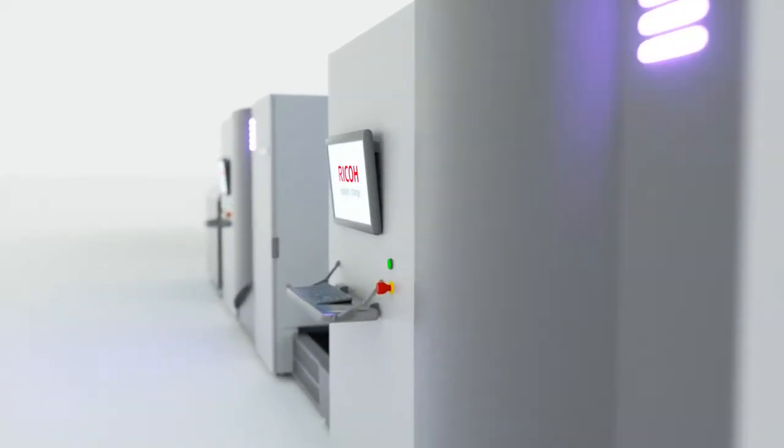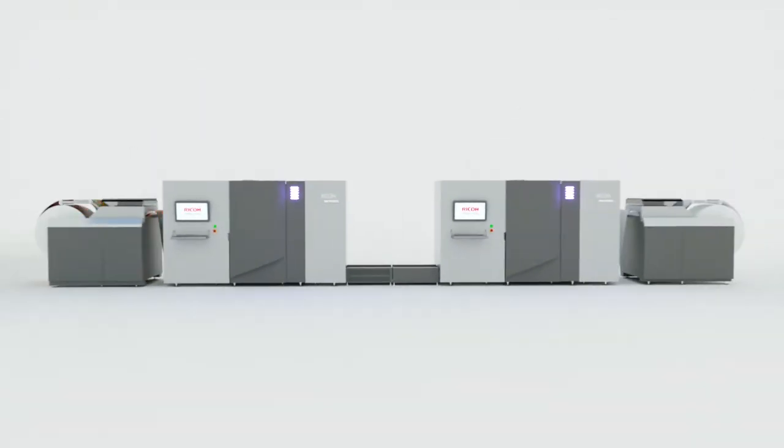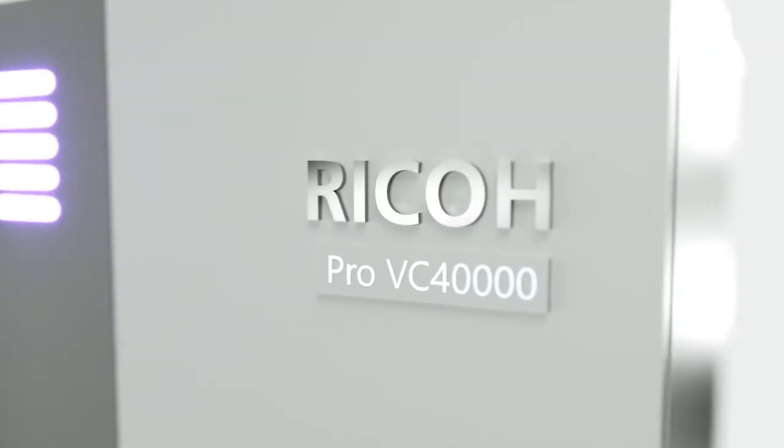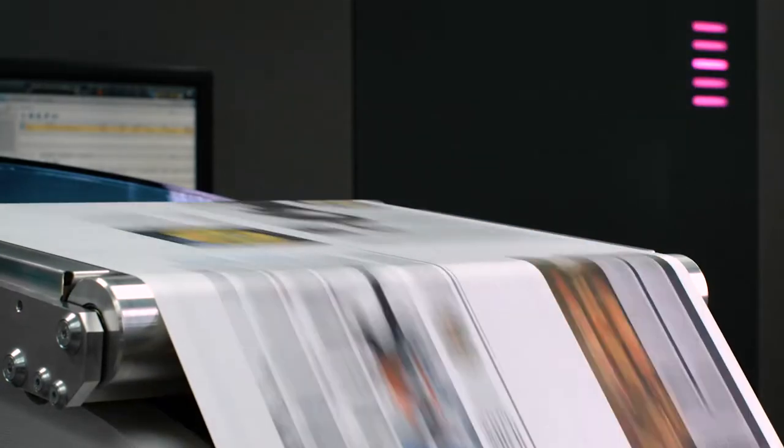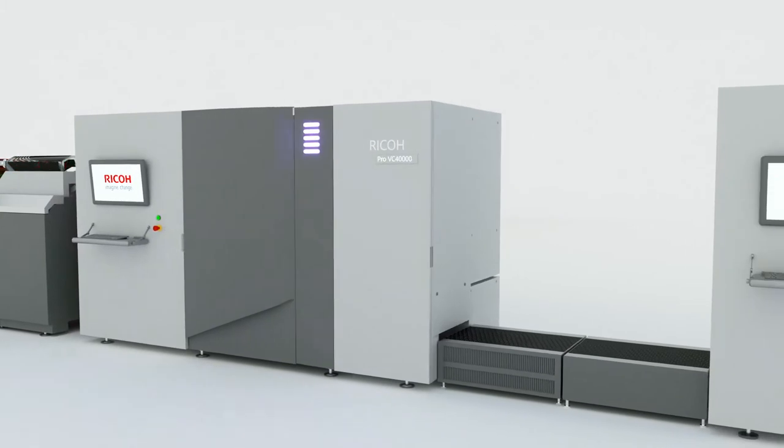Presenting the Ricoh Pro VC-40,000, a continuous feed inkjet printer that gives commercial and transactional printers the speed, flexibility, and image quality you need to satisfy customers and grow your business.